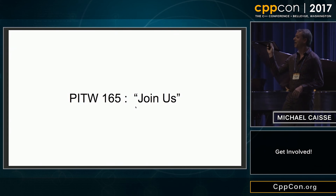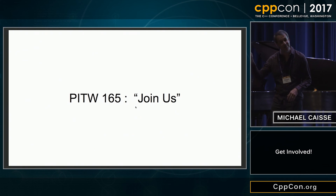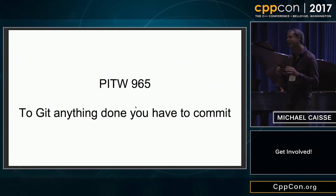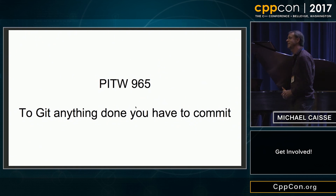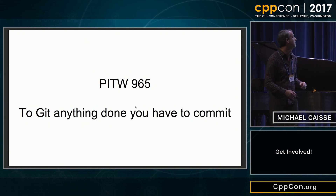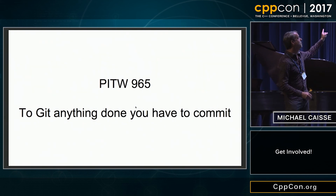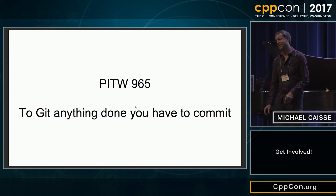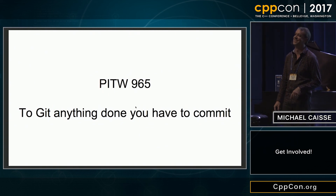So why am I telling you this? Because we would like people to join us. We all think about things, we tweet stuff, we write things — but it doesn't take a lot to get involved. It doesn't take much to recognize something you know and just start teaching a kid somewhere. We came up with our own PITW because we're nerds: to get anything done, you have to commit.